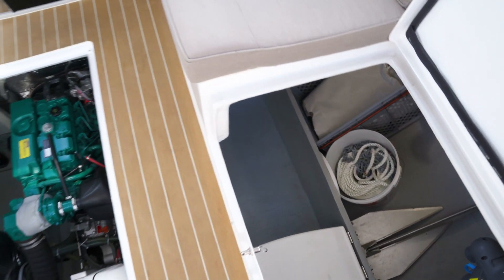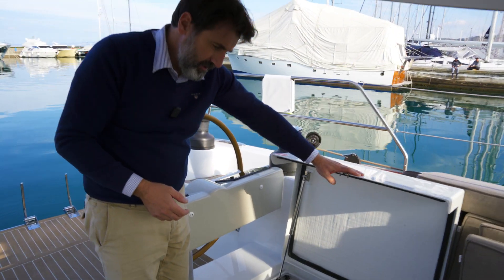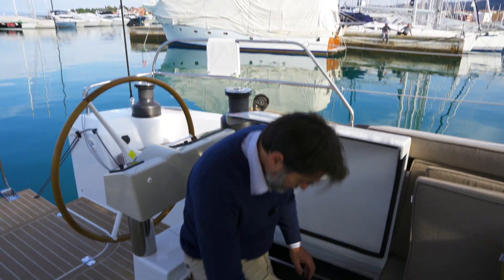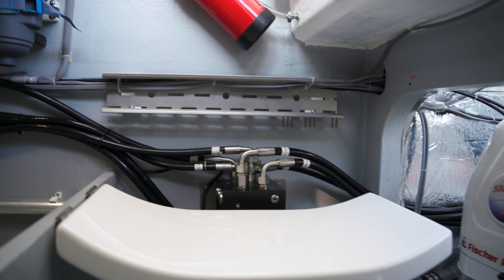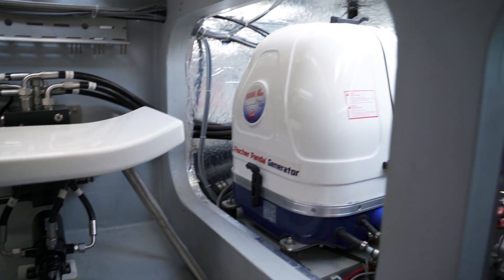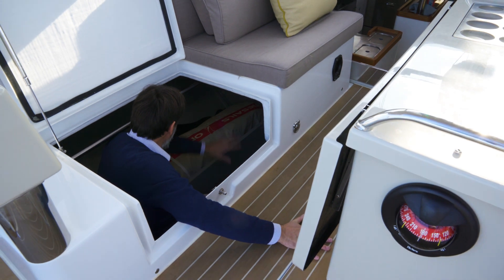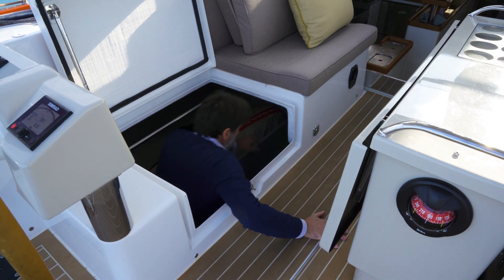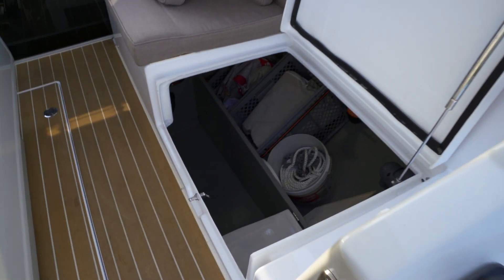We have placed all techniques into the three technical lockers — very easy access. A step and you're in, with a lot of space for storage and very easy view, very easy control to the engine room in the center and all the systems. The same on the other side with electrics and electronics inside.